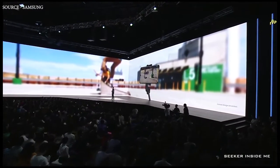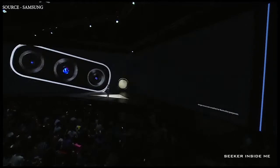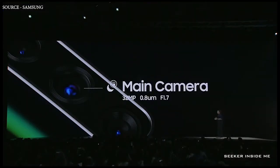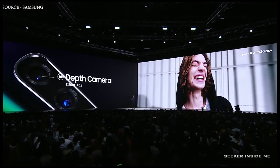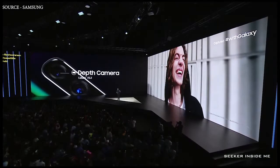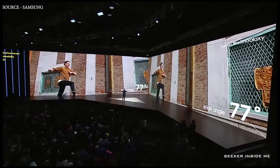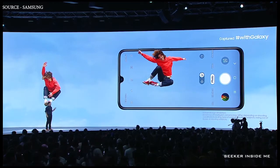Both the Galaxy A50 and A70 come with a triple camera. The main camera can take crystal clear photos any time of the day, while the depth camera lets you easily blur the background. On top of that, the ultra wide camera has a field of vision even wider than the human eye. The software automatically helps you find the best color tone for everything in the frame.